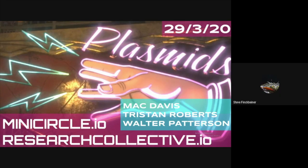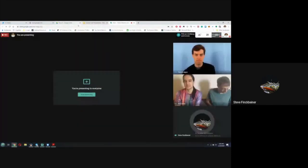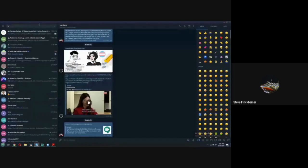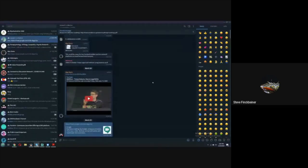I have a PhD in molecular pharmacology, which is just a fancy way of saying I'm a molecular biologist. I did a postdoc at NIH and then another postdoc at St. Jude. And now I'm working with startups like Matt and Walter and Tristan on biology ideas.